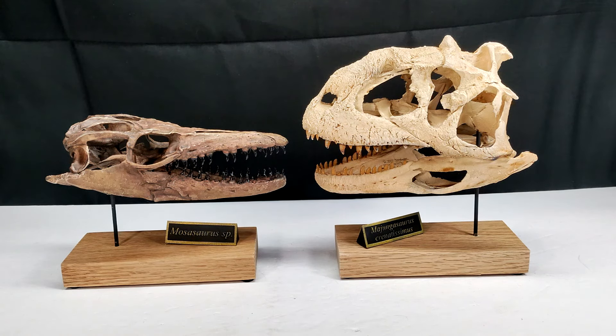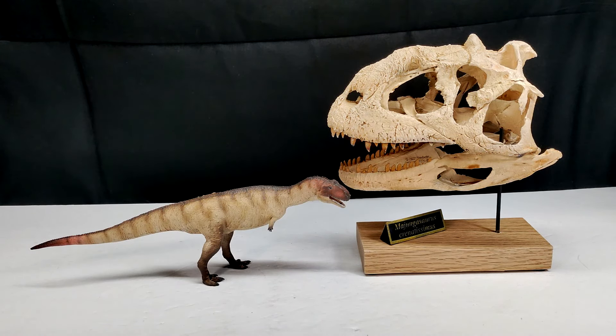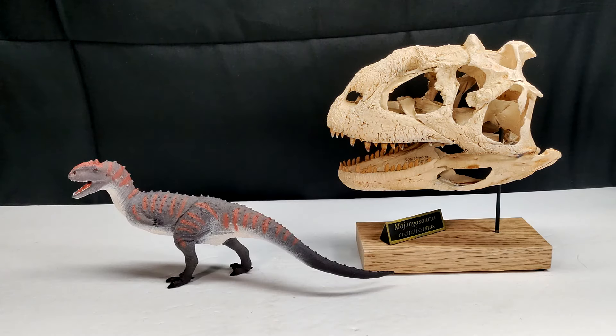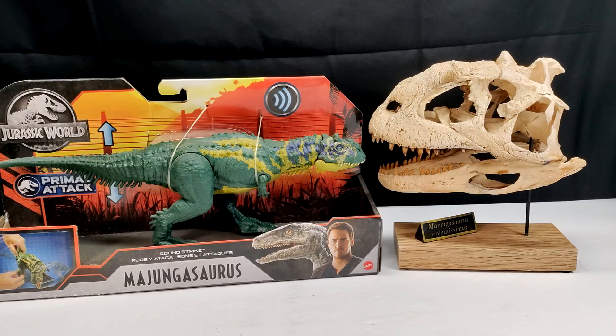One unfortunate downside to Majungasaurus is that not many companies have made models of it. We have the Vitae version, which is honestly a really nice model — I remember being a little let down when I first saw it, but looking back now I don't know what I was thinking; it's an absolutely awesome Majungasaurus. We've also got a gorgeous version from Safari Ltd, which looks great next to the skull replica — maybe even better than the Vitae version. There's also the Mattel version, which is a bit larger but also looks great.